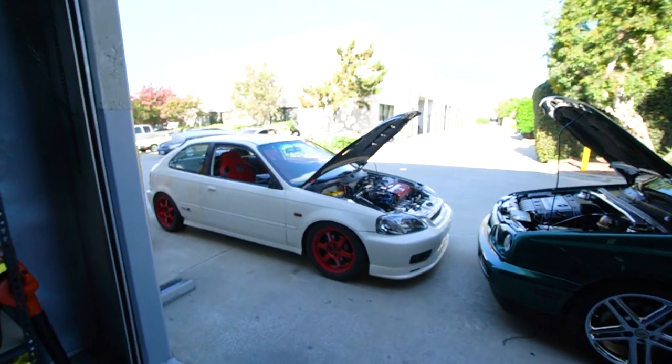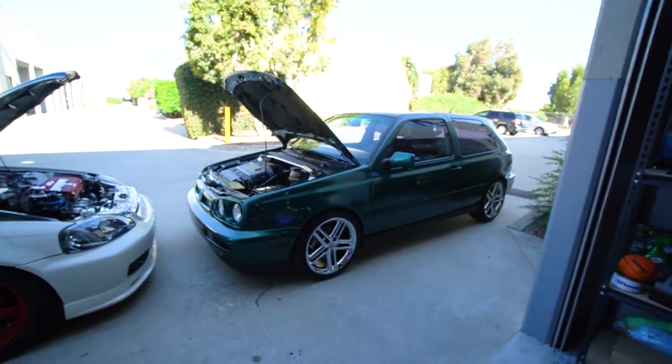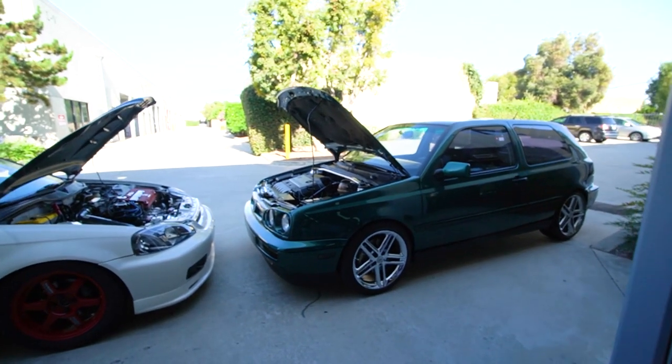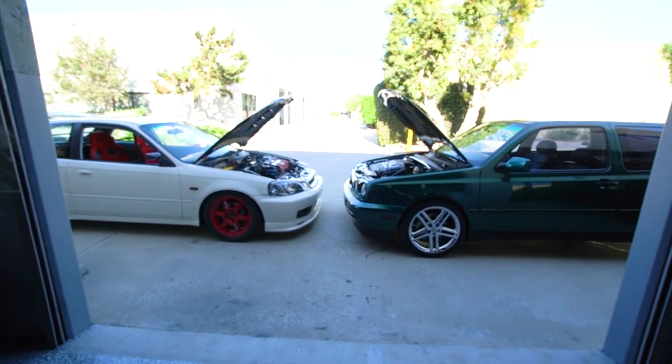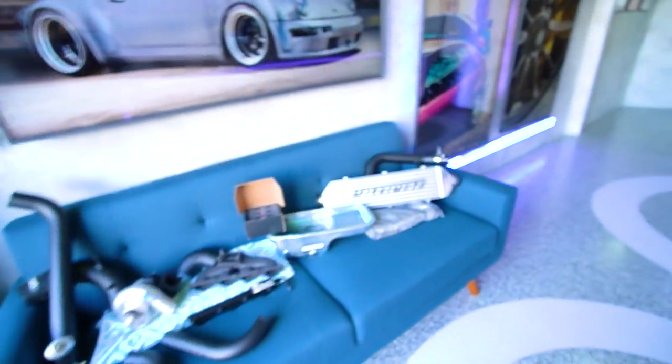This car — 2,600 pounds, 200 horsepower. The GTI — about 2,800 pounds, 180 horsepower. So it's down on horsepower and over on weight. But the turbo kit we're getting for the Volkswagen is bigger than that, and it's not carb legal either.